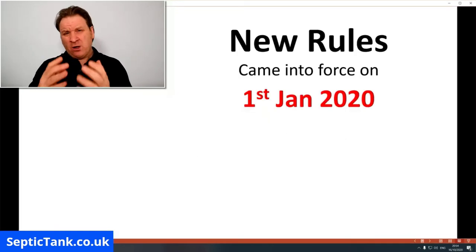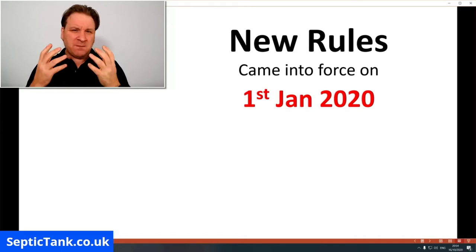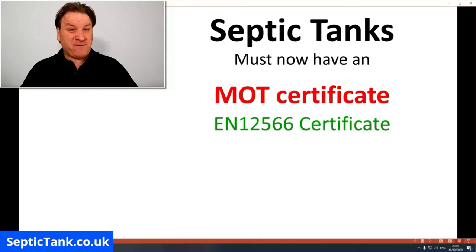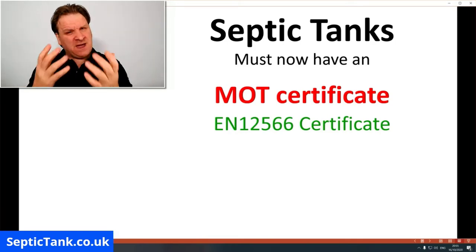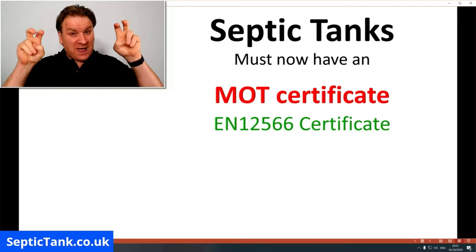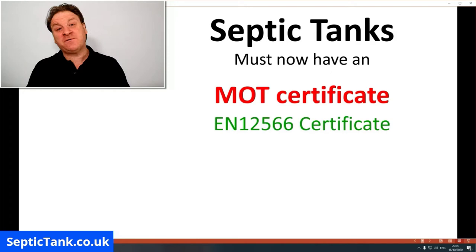On the 1st of January 2020, the UK government introduced a completely new set of rules and regulations. Basically, what those rules mean is this: if your septic tank was installed before 2015, it now needs an MOT certificate. The technical name for it is called an EN 12566. So if your septic tank was installed before 2015, you won't have an MOT certificate, and that presents problems for septic tank owners.